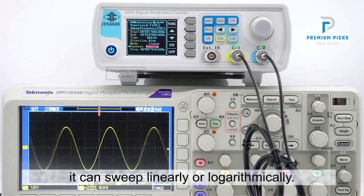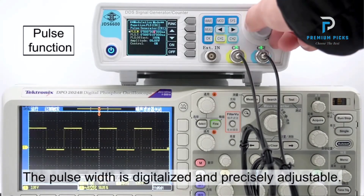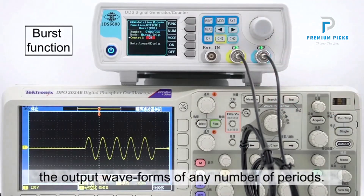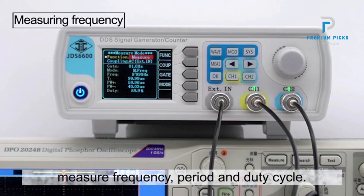Multifunctionality: This signal generator integrates several functions, including function signal generator, arbitrary waveform generator, pulse generator, sweep, counter, and frequency meter. This versatility ensures that users have all the necessary tools at their disposal for testing, measuring, and research purposes.